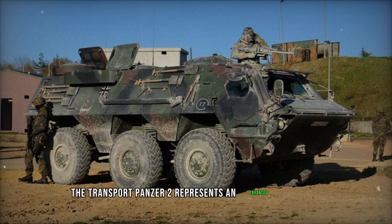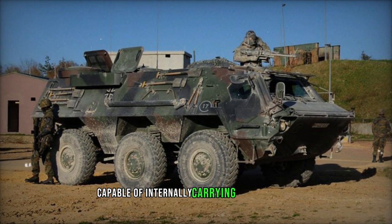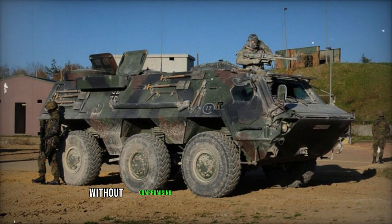The Transport Panzer II represents an enhanced iteration capable of internally carrying up to 4,000 kg without compromising its amphibious capabilities.